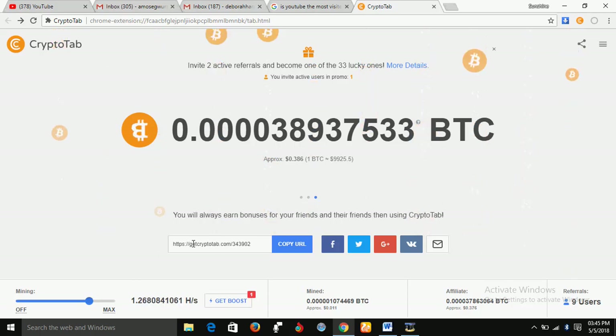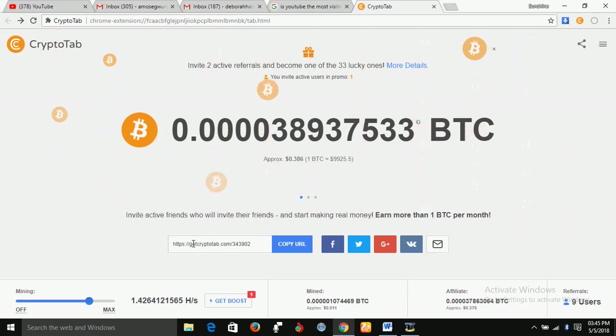Hello and welcome. My name is Sunshine, the project manager at Sunshine Resources. In this video, I'm going to introduce you to an opportunity.